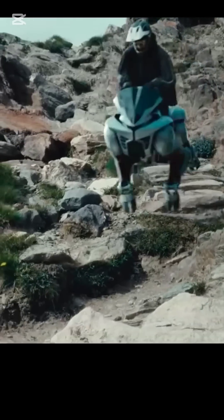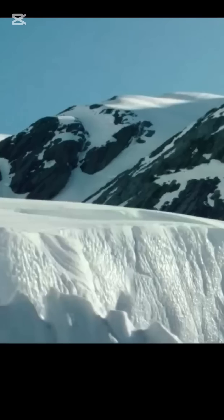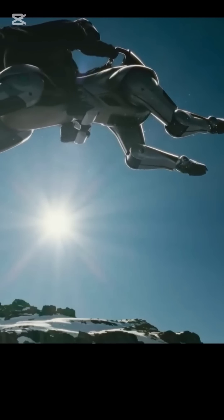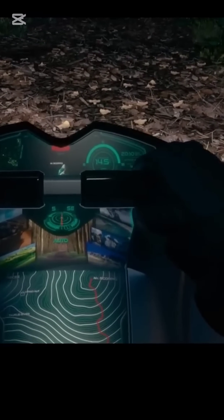Riders control Corleo using natural body movements — lean forward or shift your weight and it responds. The 150 cubic centimeter hydrogen engine powers electric motors in the legs, giving it smooth, silent motion.